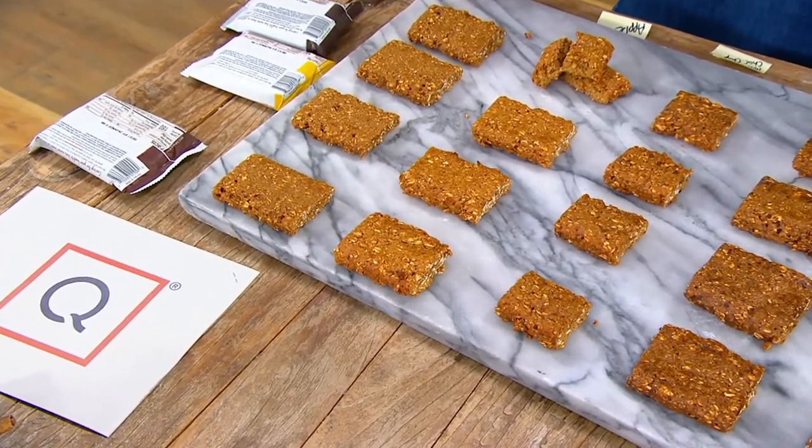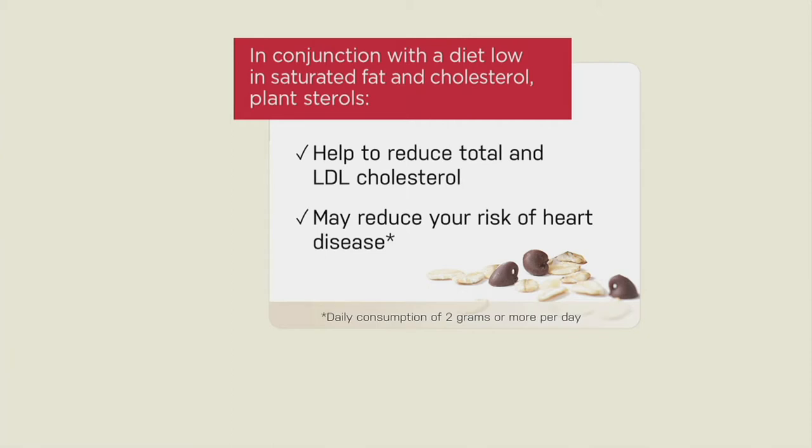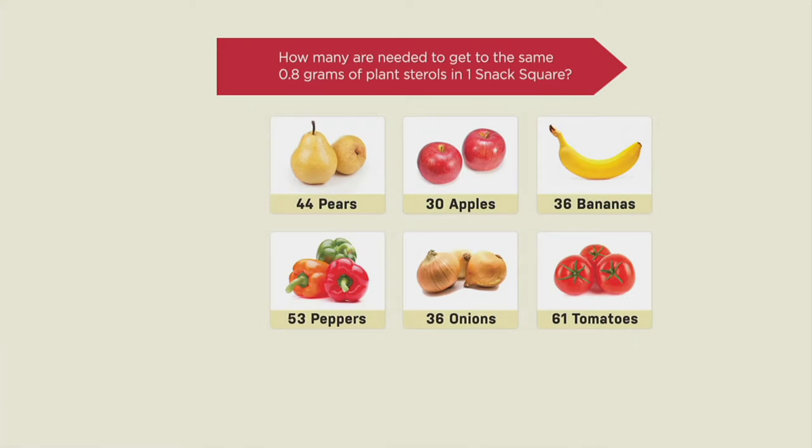Let's talk about these plant sterols — we've got some graphics here. So in conjunction with a diet that's low in saturated fat and cholesterol, these plant sterols — which by the way you can't taste in the bar — will help to reduce your total and your LDL cholesterol, that's your bad number, and may reduce your risk of heart disease. You can enjoy one square, just one full size square, or you can eat 44 pears, 30 apples, 36 bananas, 53 peppers, 36 onions, or 61 tomatoes to get the equivalent amount of plant sterols needed to make a difference.